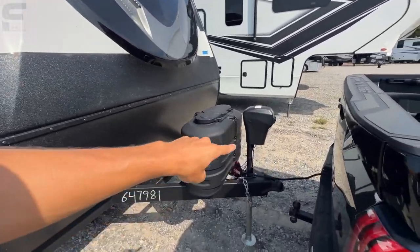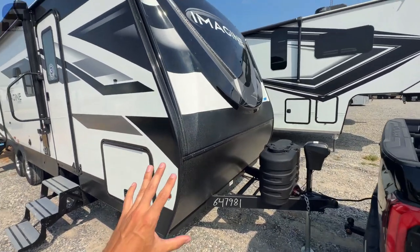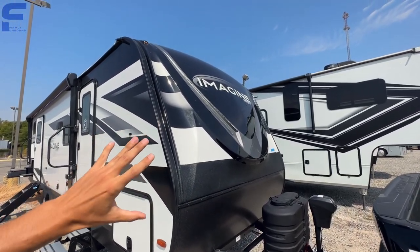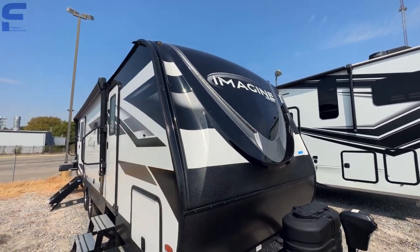Up front you're going to have propane bottles, a power tongue jack, and a spot for batteries. There is solar on the roof as well. You have a molded fiberglass front cap that gives it a much cleaner, more premium finish. And then you have LED light beams that come down at a nice angle.